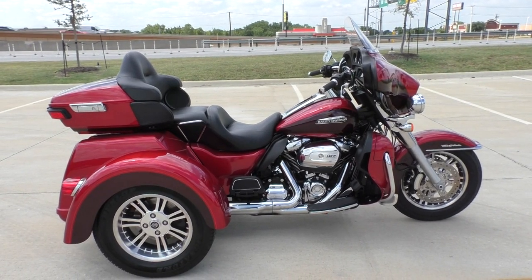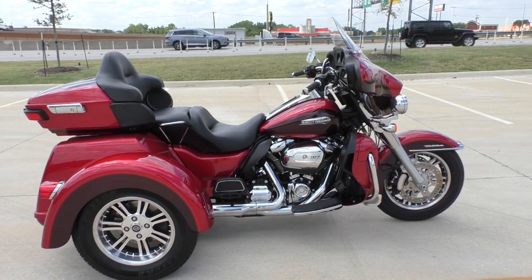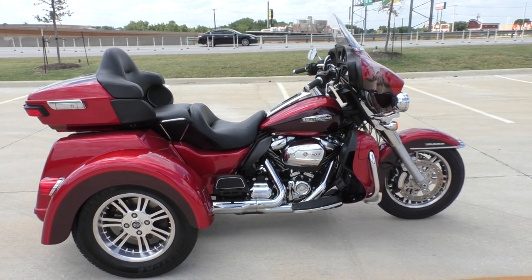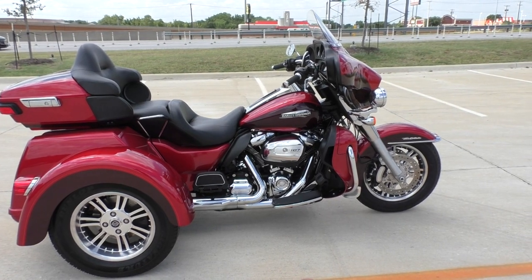Howdy folks, this is Rusty with American Motorcycle Trading Company here in Bedford, Texas. We've got a 2018 Harley-Davidson Tri-Glide Ultra Classic, and this is going to be one of our certified pre-owned motorcycles.